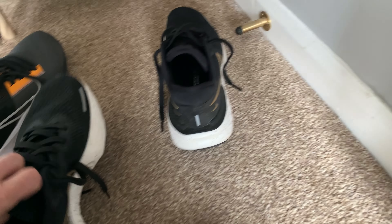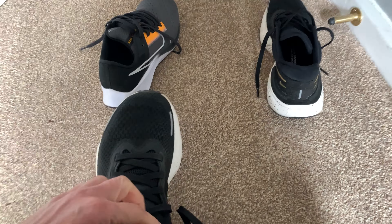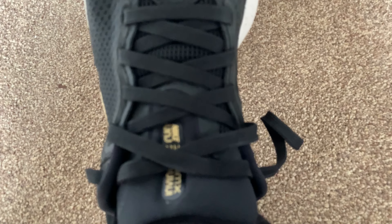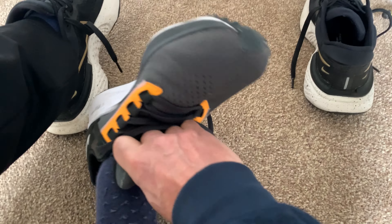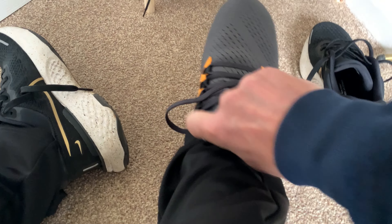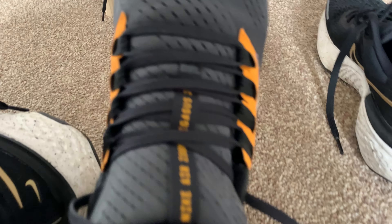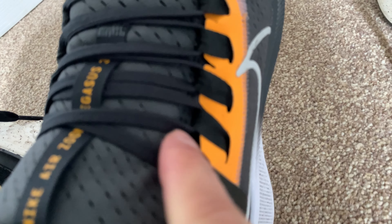If I put this one on my left foot, you can see how well that fits me — the lace and that. And now if I put this Nike Pegasus on my foot, look at the difference in the way the laces go. With these here, you almost got gaps.